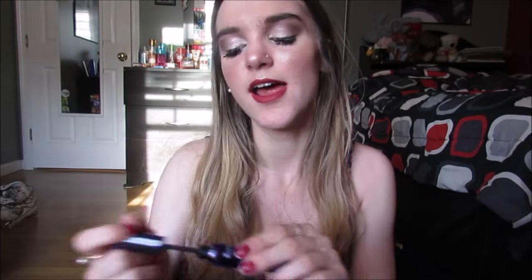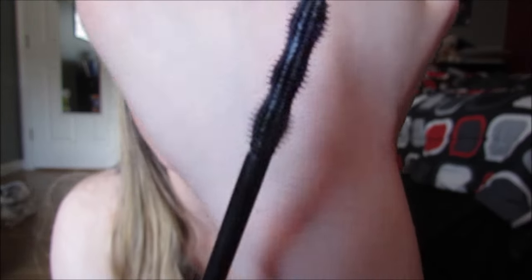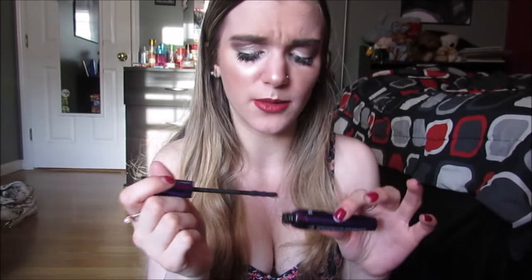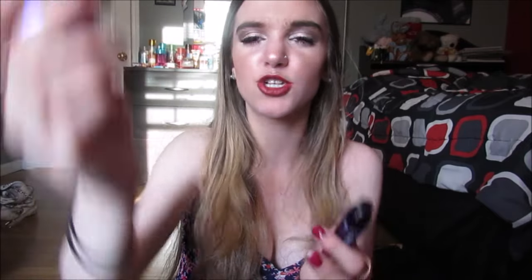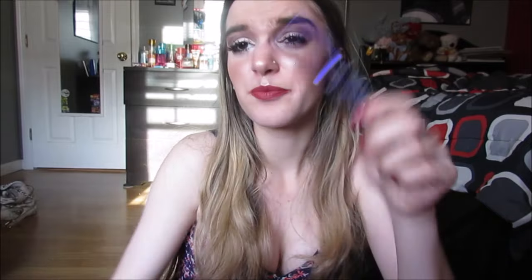Do you guys remember this? If you've been watching YouTube videos for like five years, this used to be the shit. This is the Rimmel Sexy Curves mascara — the wand is really freaking cool to be honest. But I don't know if I got a bad one, because the stopper grabs too much product — when I pull it out there's not much product on the wand. I can completely see the purple bristles. The stopper grabs too much and leaves nothing on the wand. So personally this really doesn't do much for me.